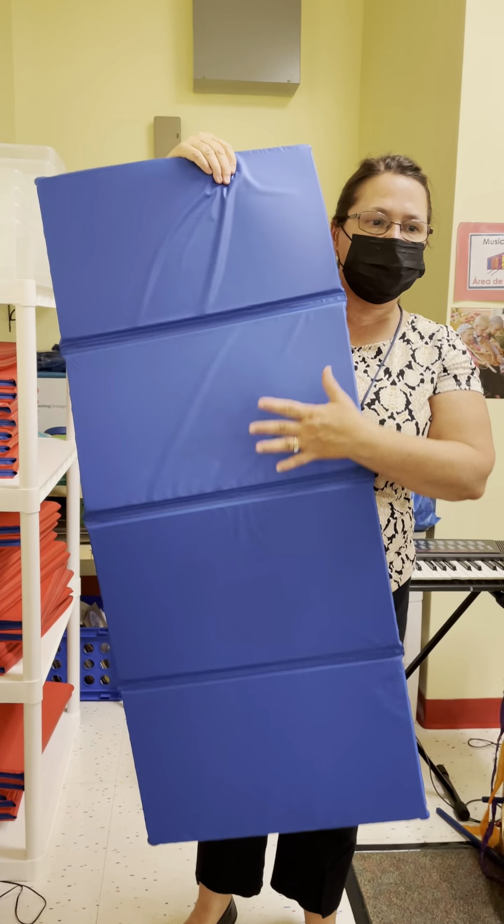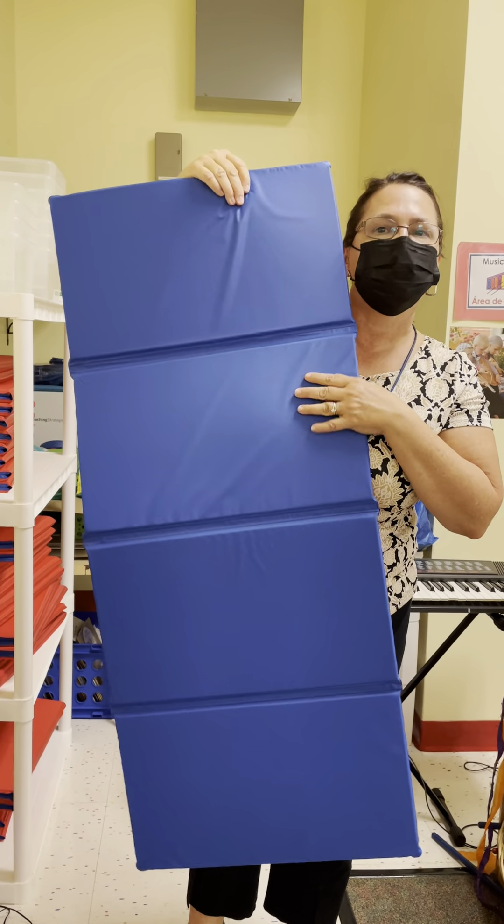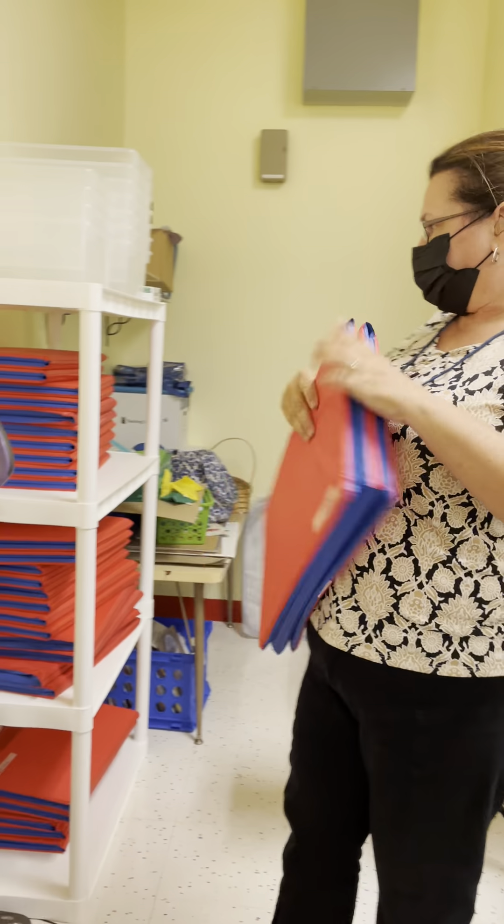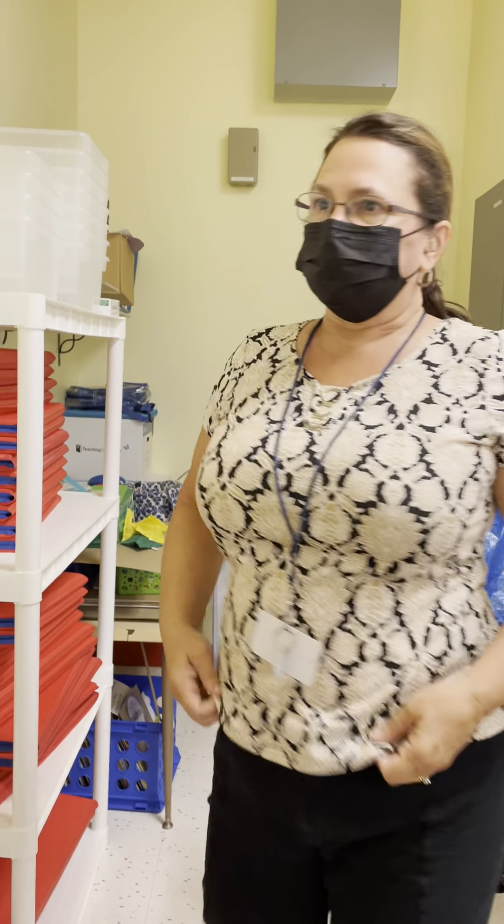These are the mats that your children lay on at nap time. We need a crib sheet to fit, and a blanket. Estos son los matras que usan para dormir — usamos cover de cuna y una sabanita.